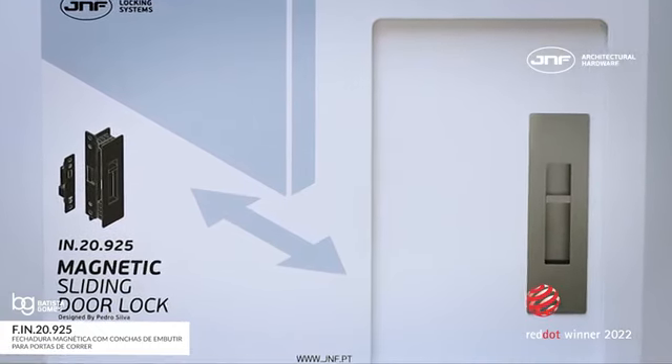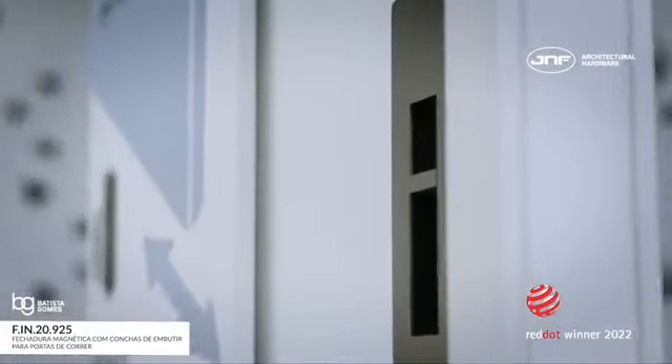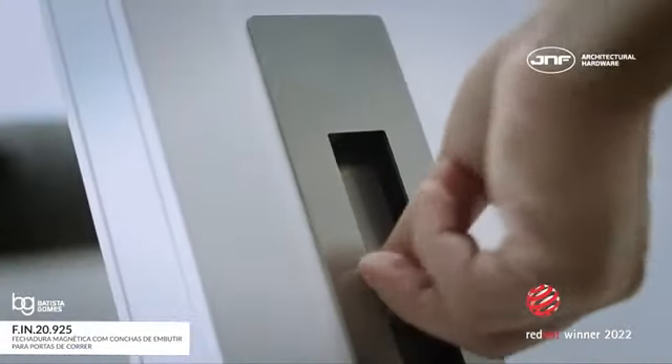Regarding passive security, we have developed a system that can be operated from the outside only in cases of emergency using a coin or a key, without allowing the door to be opened with them under normal use.